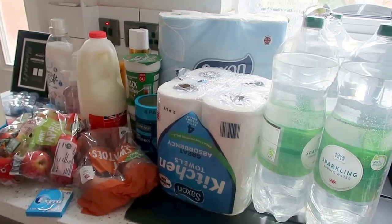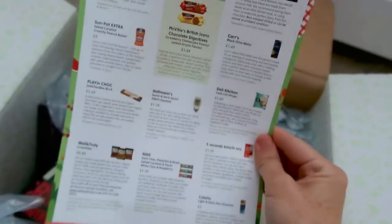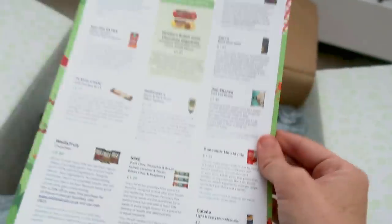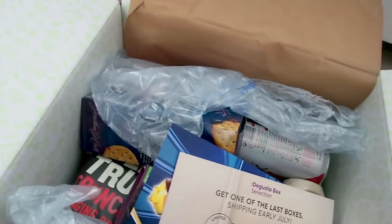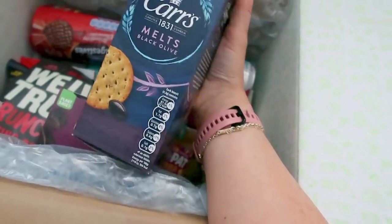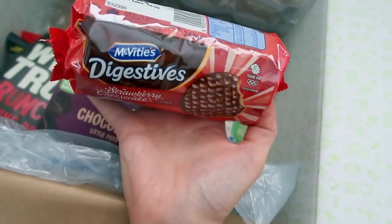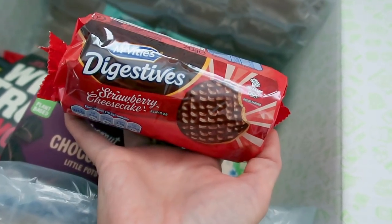Okay, so here is this month's Degusto Box! I've had a quick look but not properly at anything. You get a leaflet that tells you everything that's in the box — June's theme is a picnic theme, which is very exciting because I love a picnic. So we have some Carr's Melts in the black olive flavour — some nice posh-looking crackers. And these strawberry cheesecake digestives — this is already my favourite thing in the box because I'm a massive digestive fan.